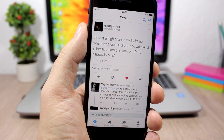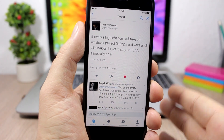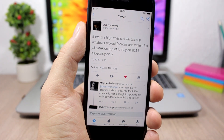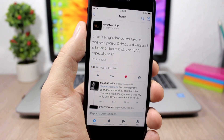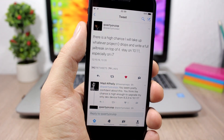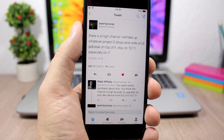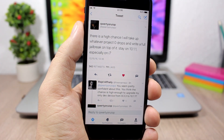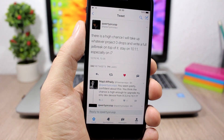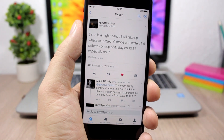So he's taking on the task of creating this jailbreak tool based on these exploits. It will be for iOS 10.1.1 and lower, which is very good news. The exploits are public, so go ahead and downgrade if you want to jailbreak your device. If you're on iOS 10.0.2 or lower, just stay there — don't upgrade to iOS 10.2 if you want to jailbreak.